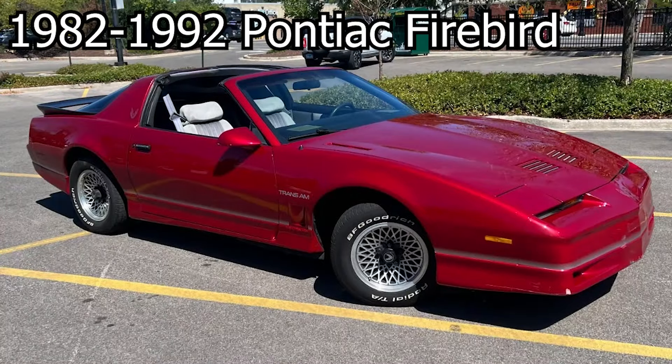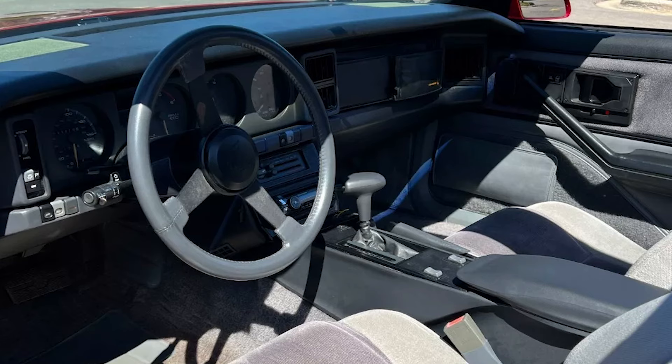The third generation Pontiac Firebirds are another good choice. With their sports car-like appearance and cool pop-up headlights, these cars feature optional T-tops as well.